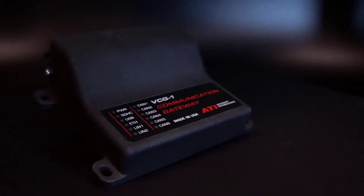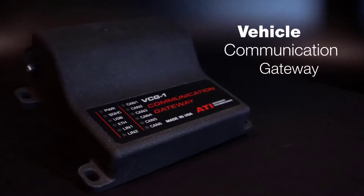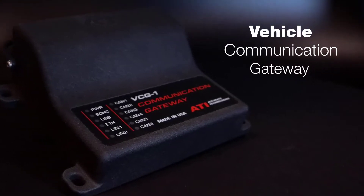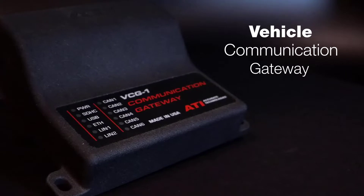New to Accio Technologies, the Vehicle Communication Gateway, also known as VCG. The VCG is an easy-to-configure, multi-port, multi-bus, message routing and data translation device.